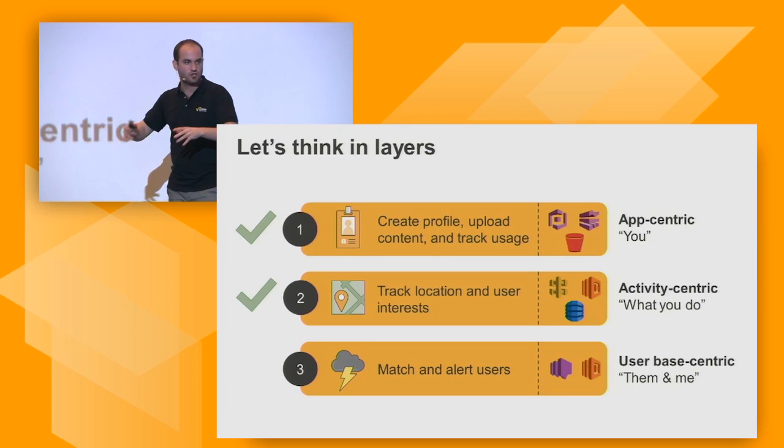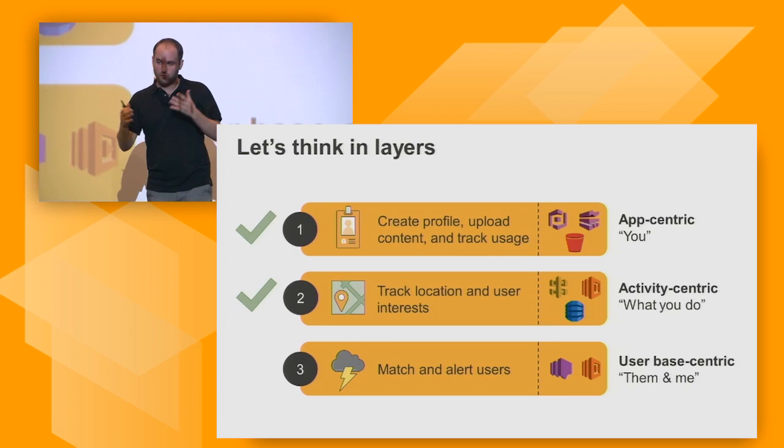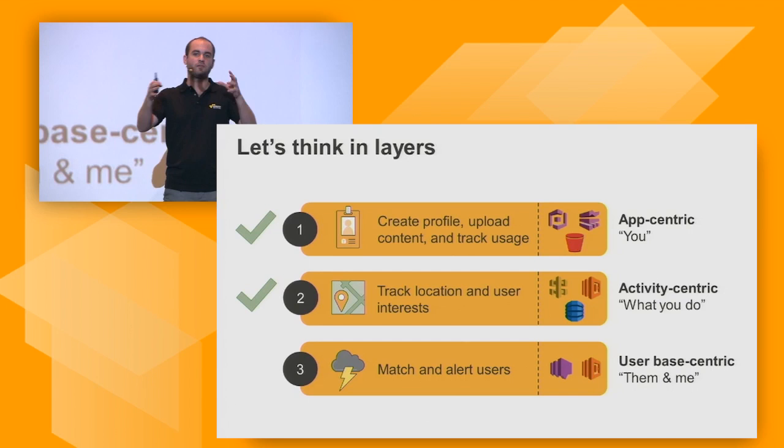So what have we achieved? We create an application where we can create a profile, upload a picture, understand the usage, allow people to put in their interests, and track their location as they move around — storing that via GeoHash in the DynamoDB table.